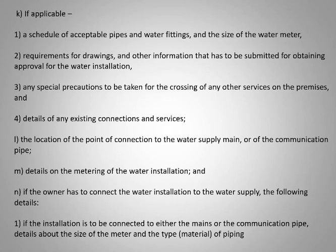Where applicable, a schedule of acceptable pipes and fittings — we can't just stick anything in there. Requirements for drawings and other information to be submitted for obtaining approval, special precautions, details of existing connections and services — we can't just go cutting across the site. There might be servitudes with municipal services, cables, or fiber optic cables. The last thing you want is to get involved in a legal battle or insurance claim. There are about 13 to 16 points to check before a plan gets approved, so it would be very risky to just change a drawing without consulting whoever was responsible from the word go.